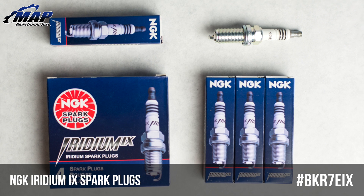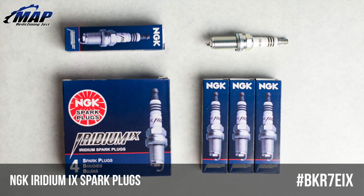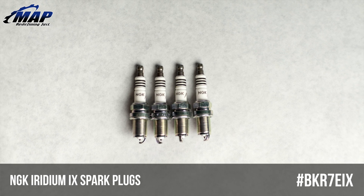These plugs are one step colder than stock and are easy to install, since they are direct factory replacement and come pre-gapped. They come in packages of 4, so either 1 or 2 packages will work for most applications.